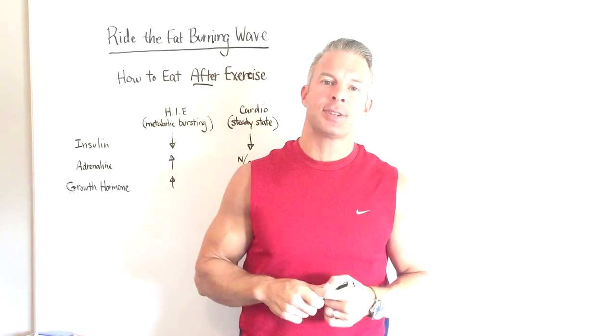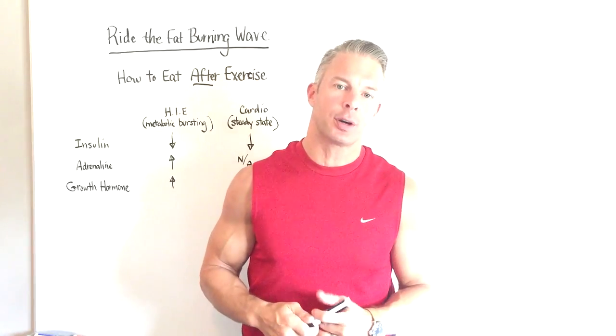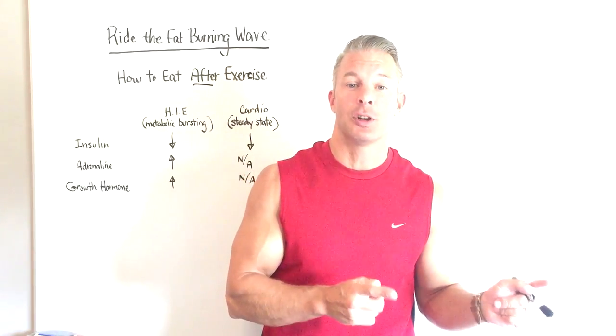Hey, everybody. My name is Sean Hadsall. I'm a stubborn fat expert for people over 35 years old. I'm also the owner of Get Lean in 12, an online fitness community that's helped well over 100,000 people across the globe just in the last few years alone.